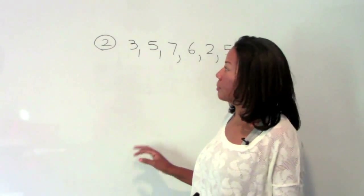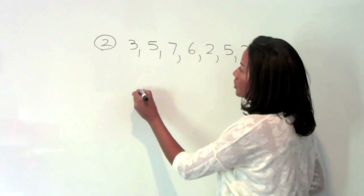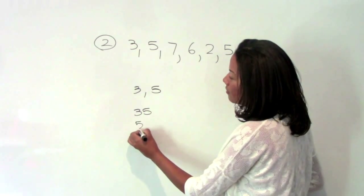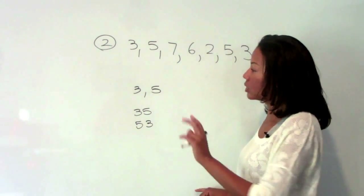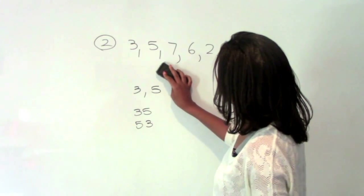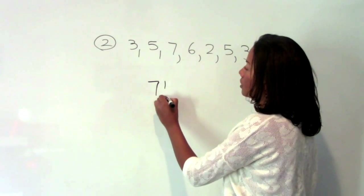Number two asks us how many ways the following list of numbers can be arranged. If we were just looking at the numbers three and five, the first two numbers, three and five can be the number thirty-five or the number fifty-three. So this is a permutations question because order does give us a different option — it gives us a different number. Since this is a permutations question and we're taking seven numbers seven at a time, we can simply do seven factorial to get our answer.